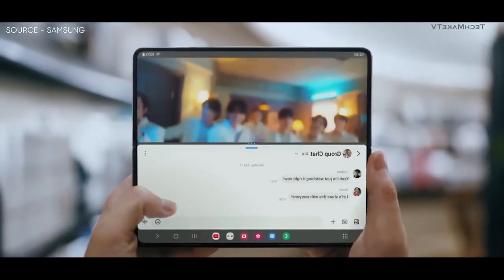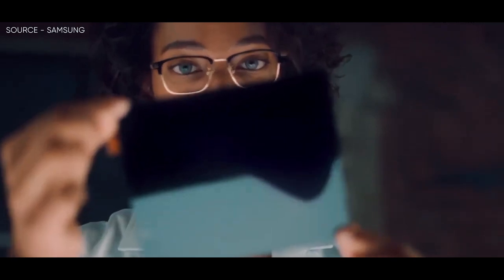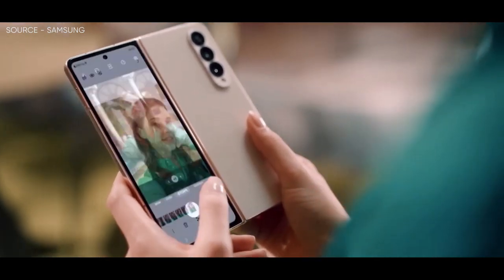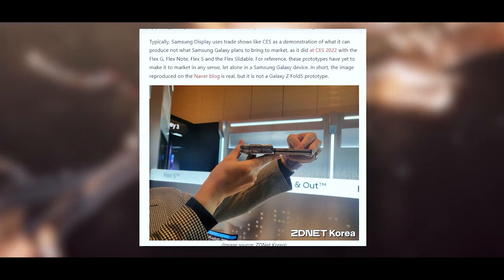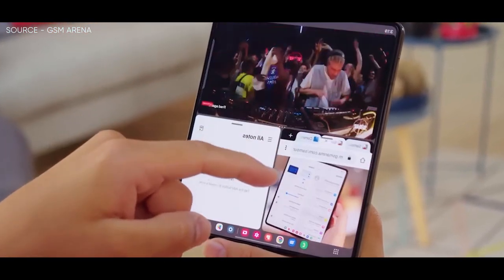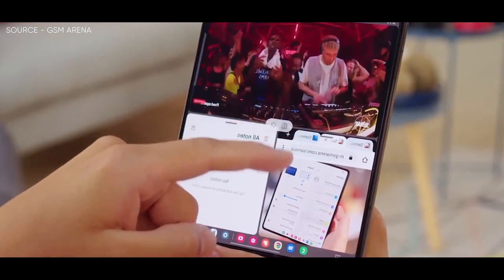Even while this may seem like semantics, Samsung Display is a division of Samsung Electronics and provides display panels to companies like Apple and Samsung, in addition to others. As it did at CES 2022 with the Flex G, Flex Note, Flex S, and Flex Slidable, Samsung Display typically utilizes trade events like CES as a display of what it can make rather than what Samsung Galaxy wants to bring to market.